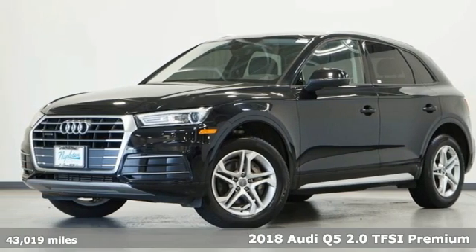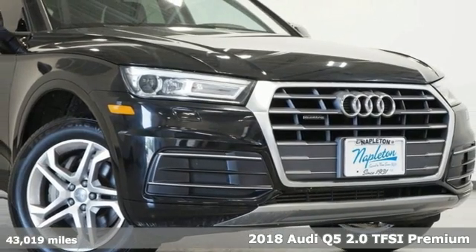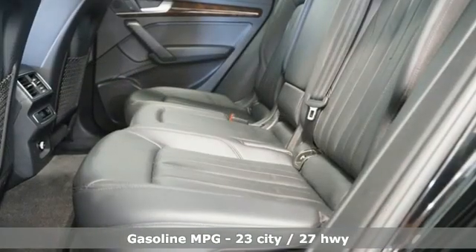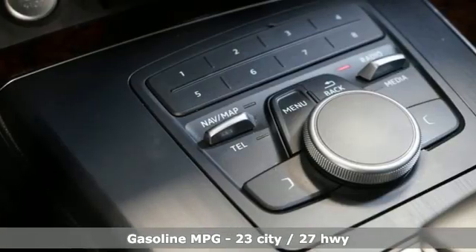Here's a 2018 Audi Q5. This is a luxury crossover with incredible beauty and technology inside and out. 2018 marks the first year of a redesign with new styling and additional tech features, and it comes with all the amenities you need.